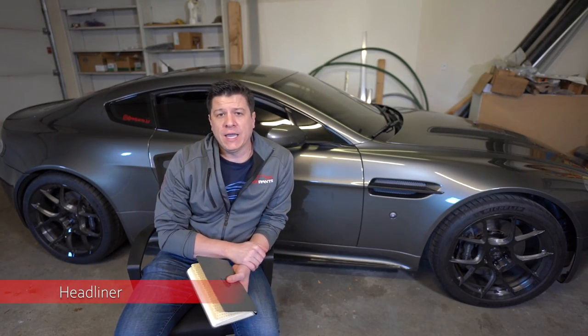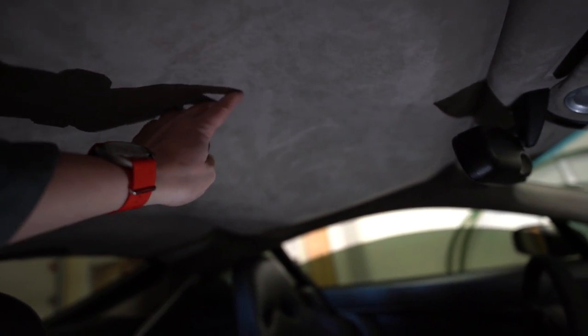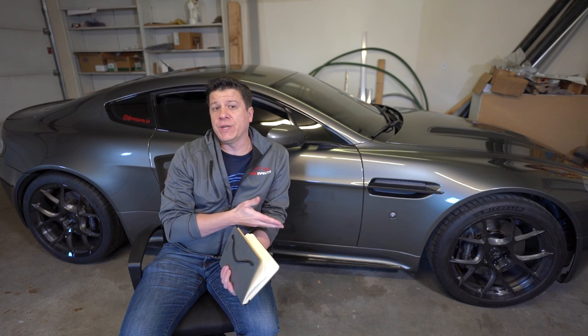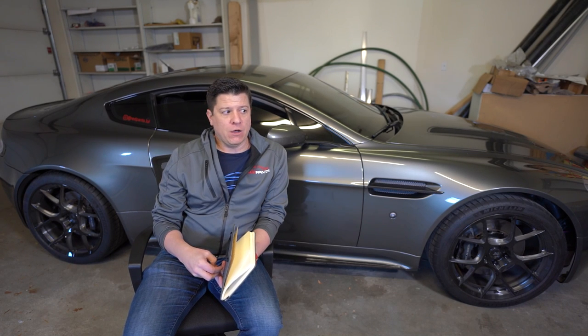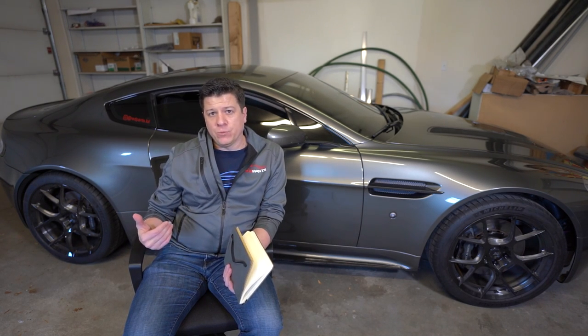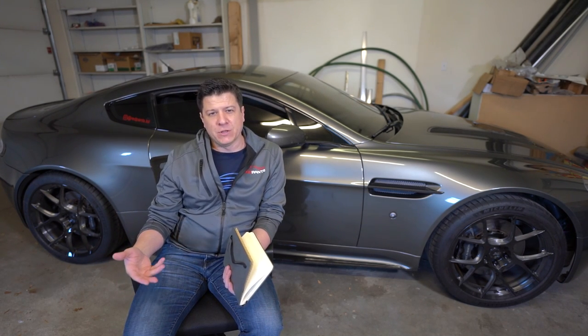One day I was driving along and something hit me on the top of the head — turns out it was my headliner falling out. It didn't fall out completely, it just sagged down enough to rest on top of my head. I'm not terribly surprised given the age. I almost always have my windows cracked or all the way down when I drive, which leads to a lot of wind buffeting inside the cabin. I also lived in Florida for a while, which gets extremely hot — that loosens up the adhesives. So I do have to fix the headliner and I'll be making a video about that soon.